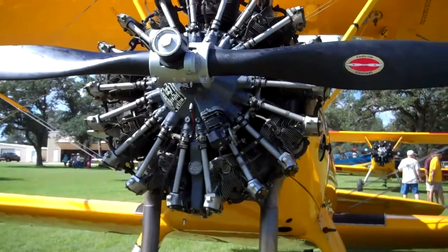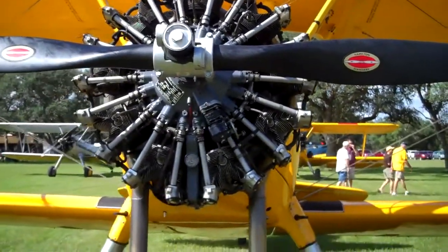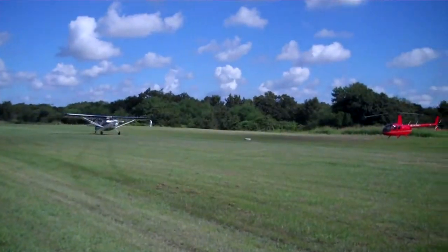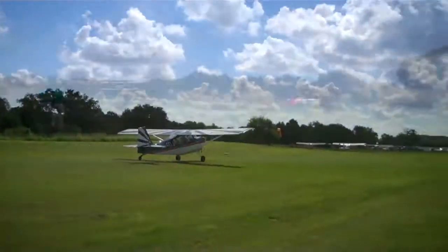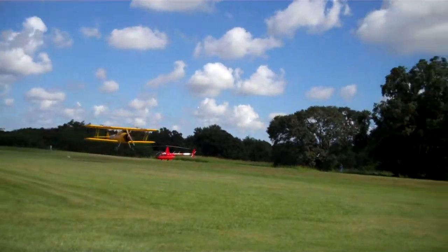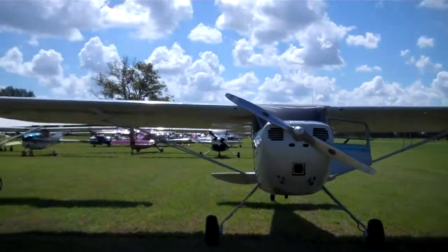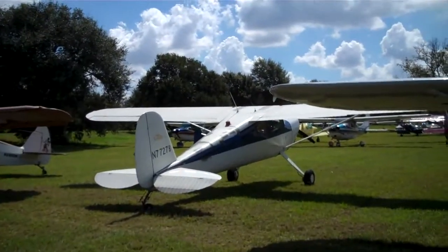Here's a Stearman with its cowl off. You can see all the cylinders. Here comes somebody arriving — here comes a Stearman coming in.